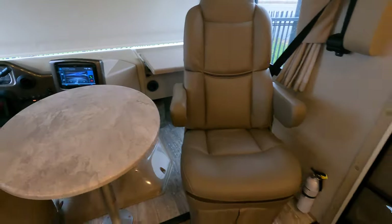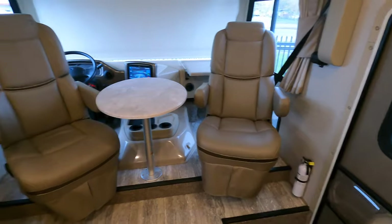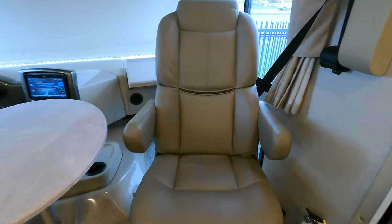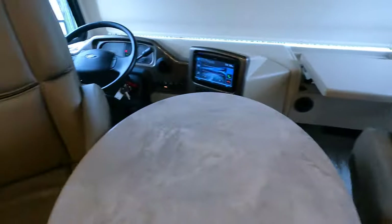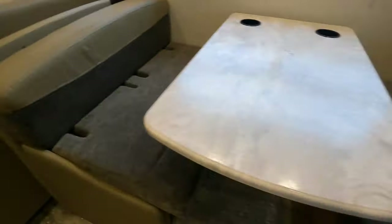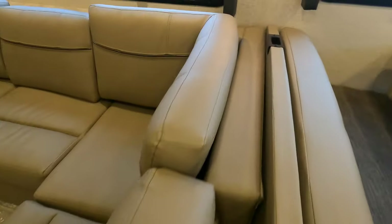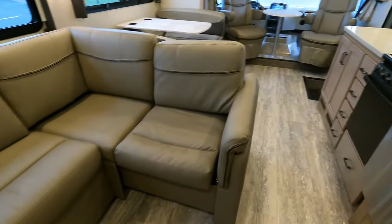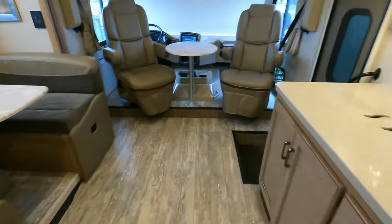So the only damage I've seen — this is a one-owner coach — is that the folks who owned it had a cat that liked to dig its claws into this vinyl. Just showing you that so you know. A couple spots on those front chairs and a couple spots on the couch as well. That is the only thing I've seen, and you don't get any smell from it.